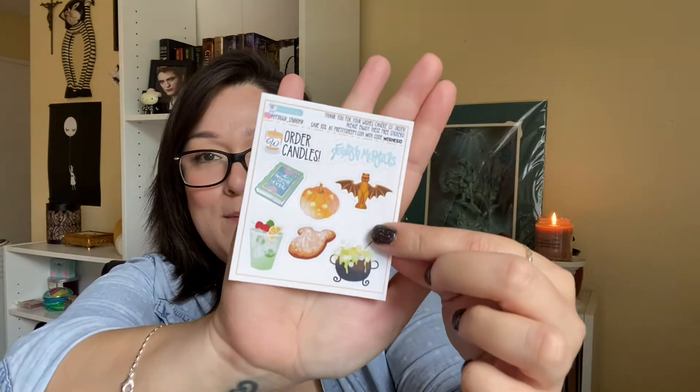I got three candles — one is already burning — and I also got some wax melts. It's super cute. It comes with a little pack of stickers, which I absolutely love. It has 'foolish mortals,' 'order candles,' just a bunch of really cute little stuff. And it has a book that says Princess and the Frog — Tiana is my favorite. There's also a little Mickey baguette, super cute. I can't wait to stick those on something — I'll probably stick them on my iPad.